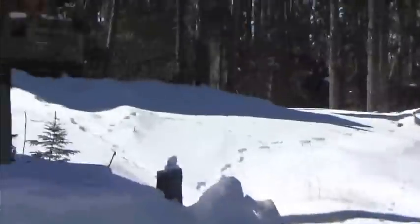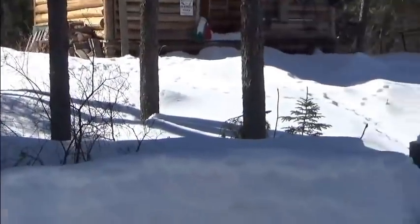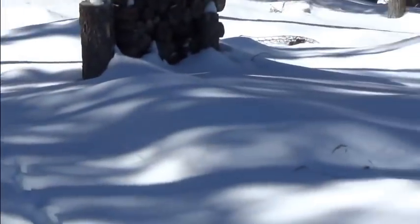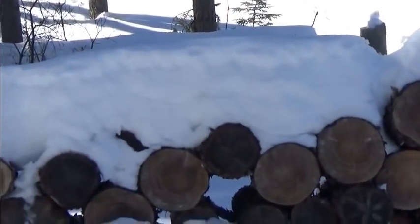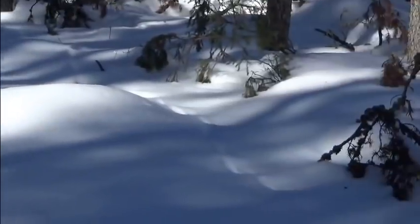Beautiful spring day, I'm gonna get going. Well, we made it into the cabin. Lots of lynx sign everywhere, lynx just all over the place. I saw maybe five or six marten tracks, so that's pretty good, considering most of the trails go through old cut over.